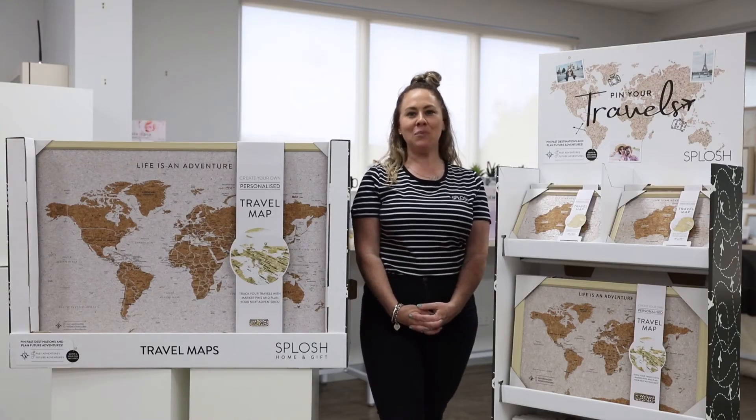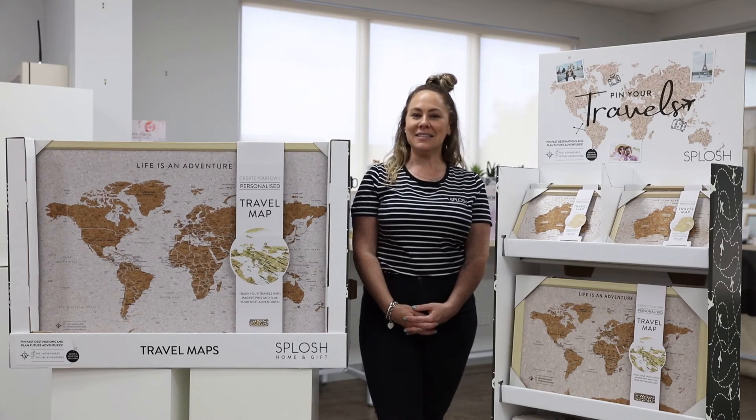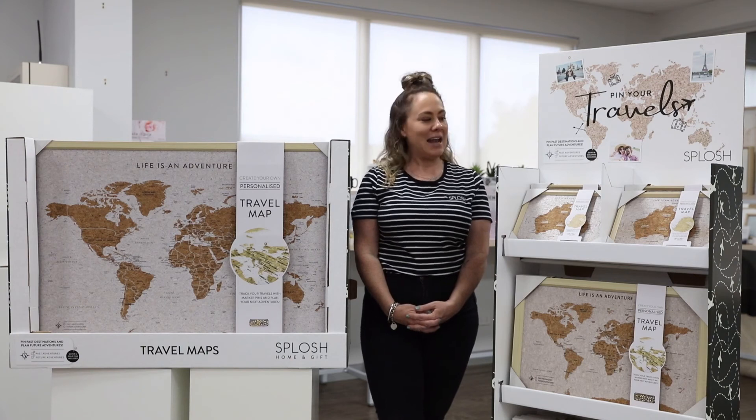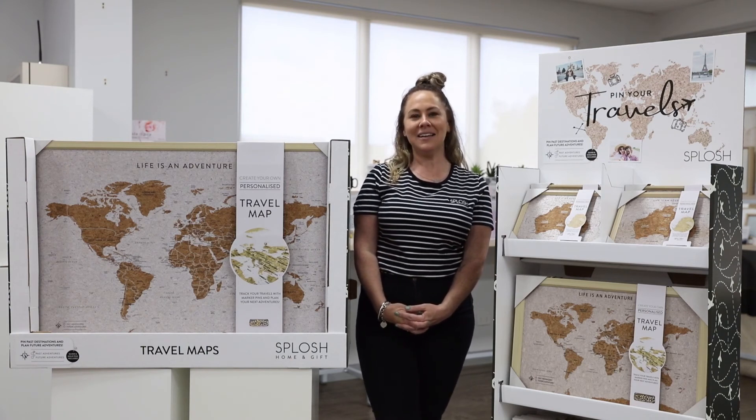Also, in breaking news, we have a new style alert: a New Zealand desk map, which will also be available as part of a starter pack. An absolute best-selling item — make sure you try these out. Life is an adventure.